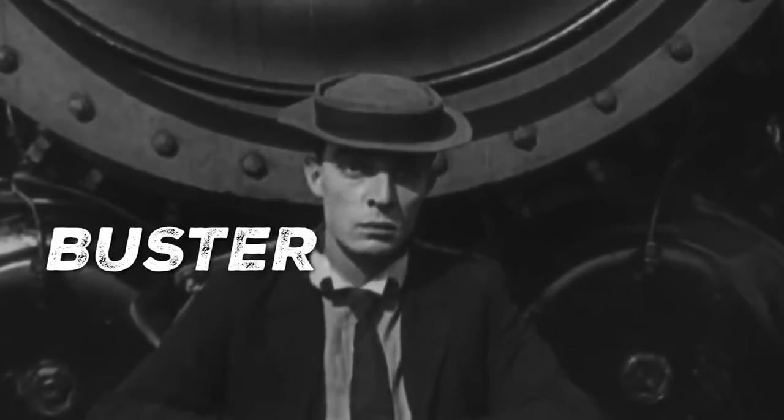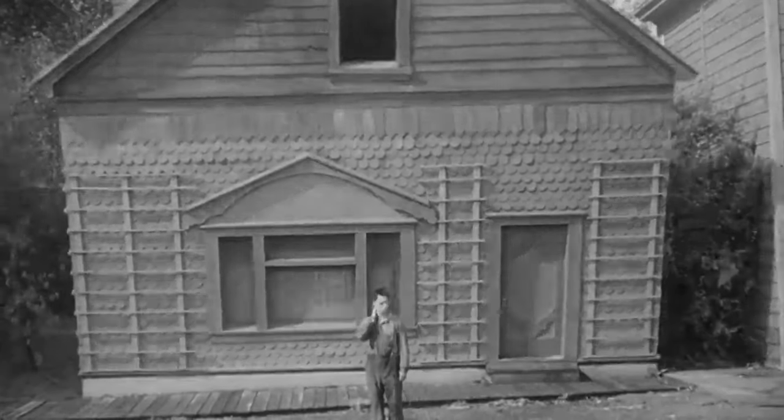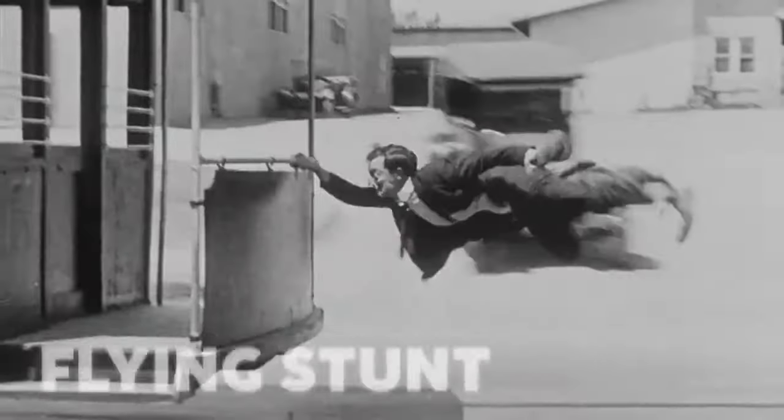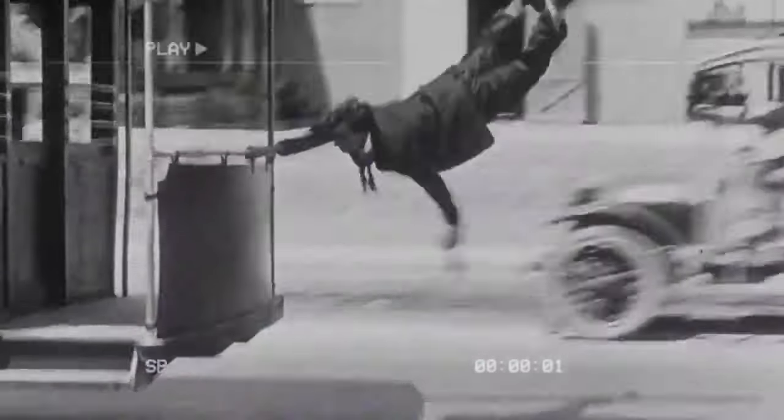Hello everyone. I was watching a fun YouTube video on the amazing stunts of Buster Keaton, and I saw something that I thought was hilarious. The clip involves a small segment discussing the use of wires by Buster Keaton for one of his flying stunts. Watch the clip.